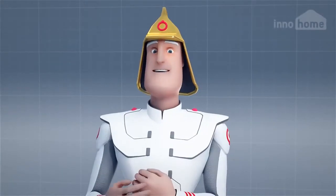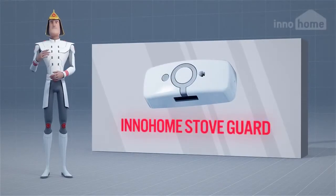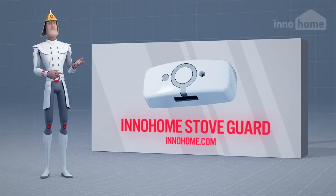In short, house fires can be prevented and lives saved. InnoHome Stove Guard is the most effective and affordable way to improve the fire safety of your kitchen. For more information, please visit our website.